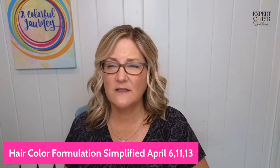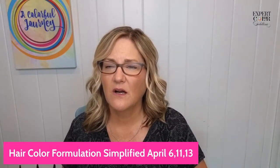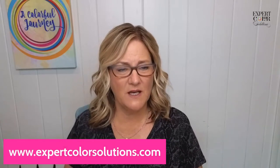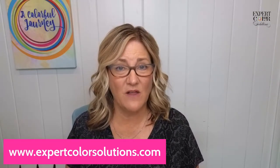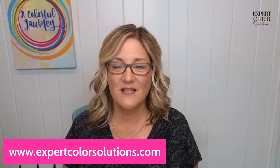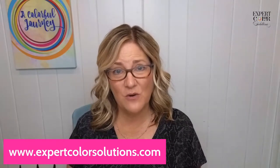The link is on my website — www.expertcolorsolutions.com. Go to the website and there is a button you can click to sign up for this workshop starting April 6th. Please share with a friend if you know someone in the salon who is struggling.